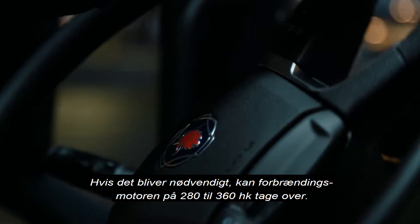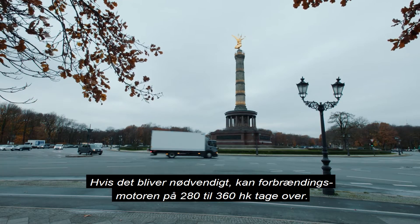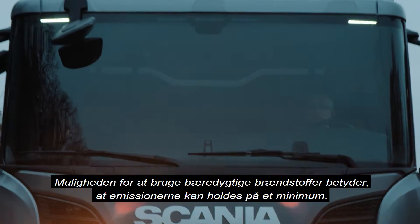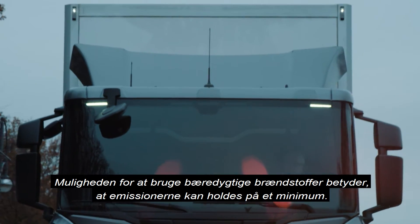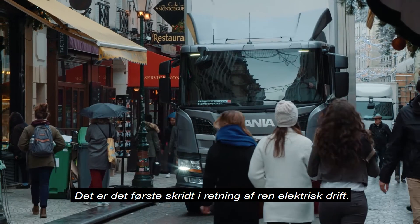When needed, the 280 to 360 horsepower combustion engine takes over. With the capability of using renewable fuels, emissions can be kept to a minimum. This is the first step to going fully electric.